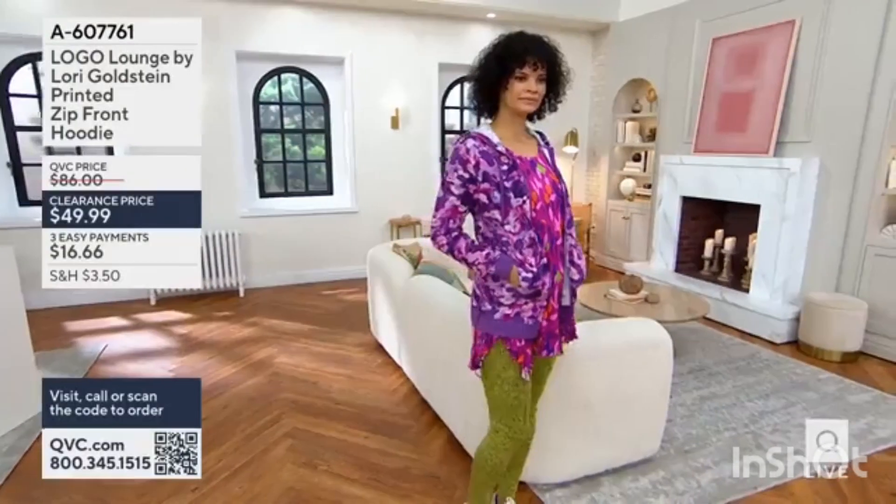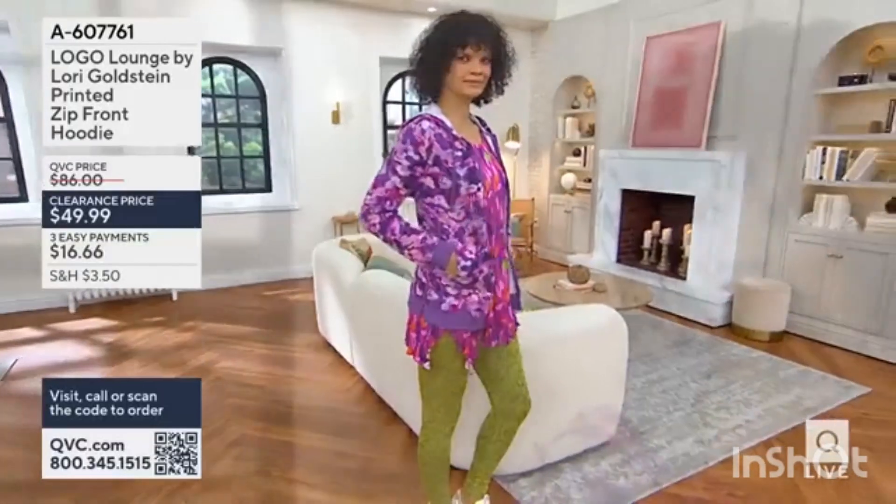You can put the whole look together. You can get the cute layered tank, you can get the great leggings. And now we're going to talk about this printed zip front hoodie.